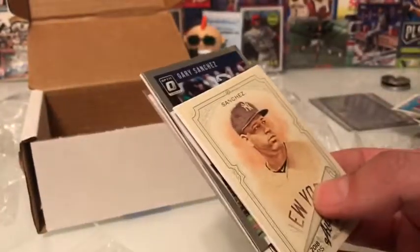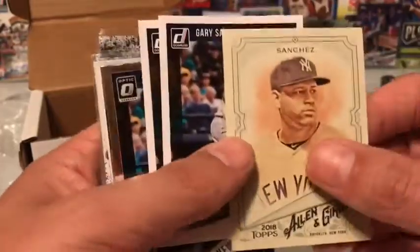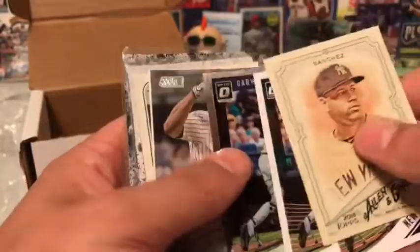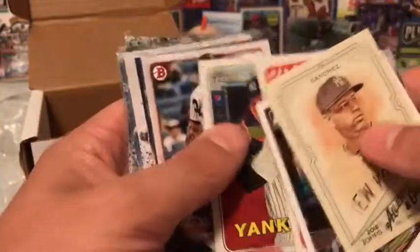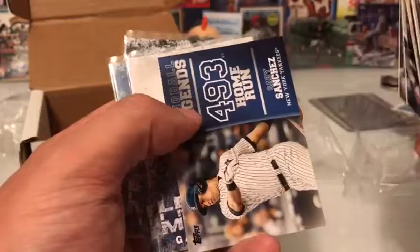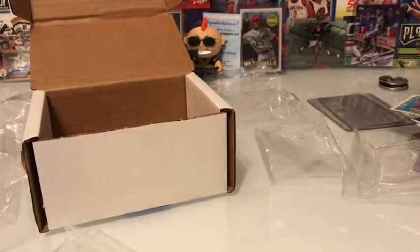The last thing I was going to show you was a Gary Sanchez lot — $1.25 for all these cards. Here we go: the Kraken variation, silver, a Stadium Club, Topps Now insert, some Heritage, some Bowman, another Bowman, more inserts. Let me know what you think. I know the video is long — thank you so much for watching. I think I got some deals. You all take care, I'll post some more soon.